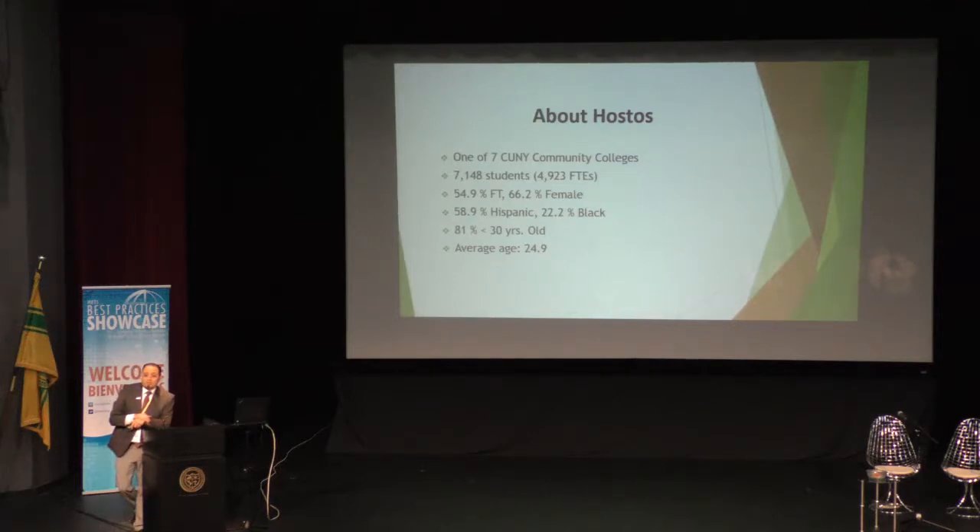A little bit about OSTOS Community College. We are part of the City University of New York, a university that has 24 campuses and about 260,000 students in total. OSTOS has about 7,000 students. From those, about 50% are full-time students. We have to deal with the other 50% who are part-time students — students that are not on campus most of the time because they work. Close to 67% are female students. Almost 60% of our students are Hispanic, and about 22% are Black.